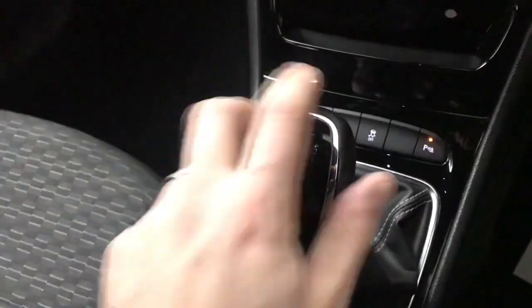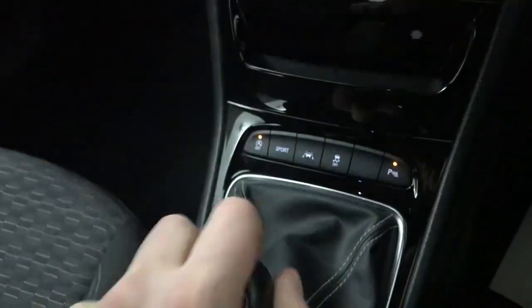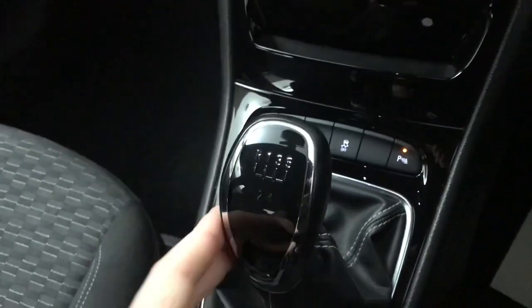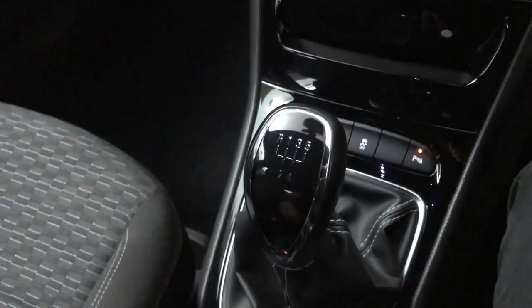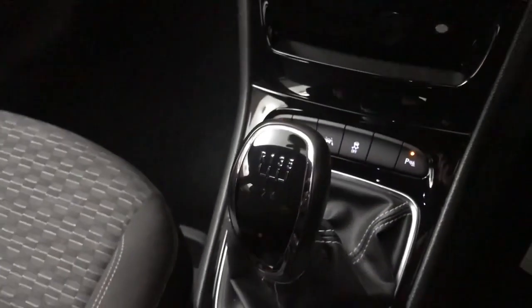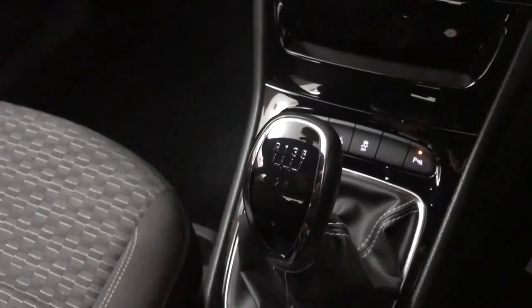We have a five-speed manual gearbox, which is nice and easy to use and goes through the gears well. The clutch is nice and light, so if you're crawling in traffic it doesn't take too much effort — which is always nice, especially if you're in London where you're in traffic a lot of the time.